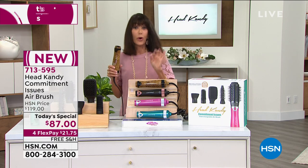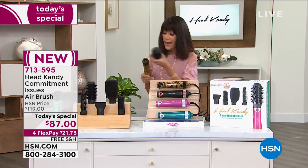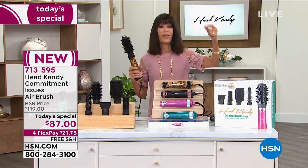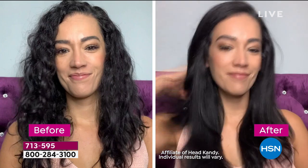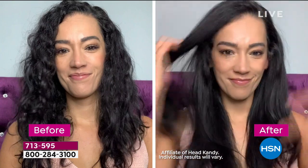The deal breaker for a lot of people is not having to go through the whole routine of drying my hair first, then grabbing the straightener, then the curling iron. What are you paying when you buy the one inch iron, the one and a half, the two, the straightener? This is all in one. And these before and afters that you're looking at really tell you what this is all about.